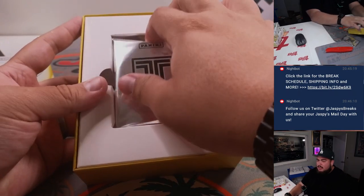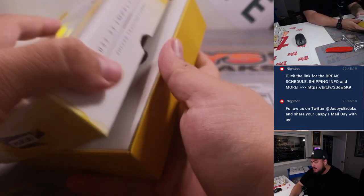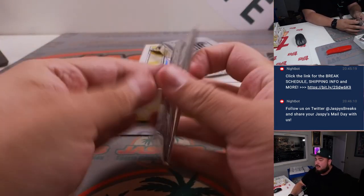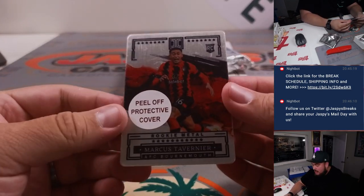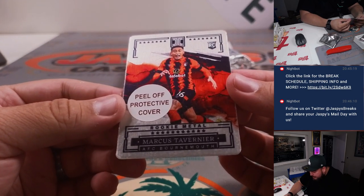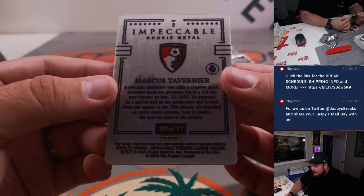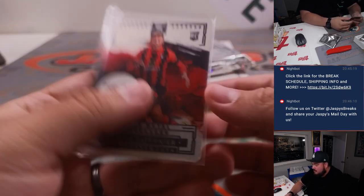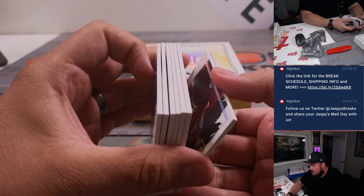I believe there's also a metal card in this, just like all the other products, but it looks like we didn't get the metal case hit. Obviously that doesn't mean it's still not going to be a great box. First card we got is a rookie medal for AFC Bournemouth — Marcus Tavernier, numbered to 71, 20 out of 71. That's going to spot zero, which is Nathan.